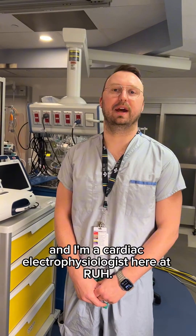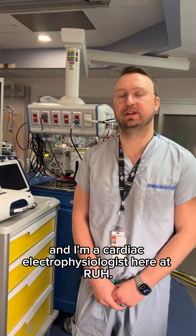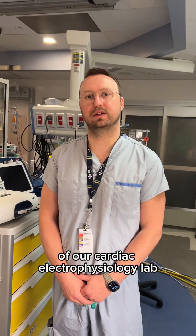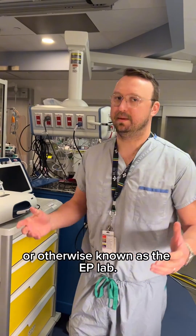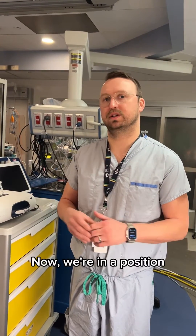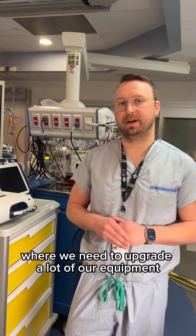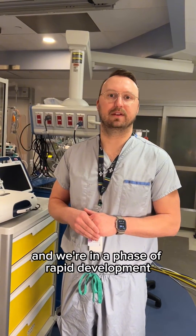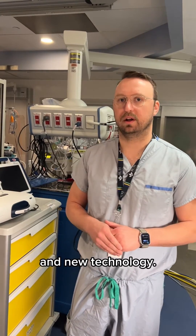Hi, I'm Dr. Chris Bucruel and I'm one of the cardiologists and a cardiac electrophysiologist here at RUH. I'd like to take you for a tour of our cardiac electrophysiology lab, otherwise known as the EP lab. We're in a position where we need to upgrade a lot of our equipment, as much of it is approaching end-of-life and we're in a phase of rapid development and new technology.